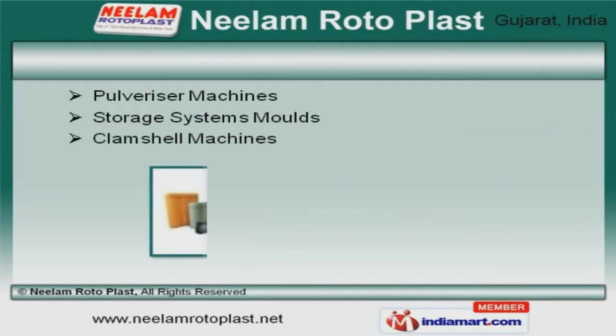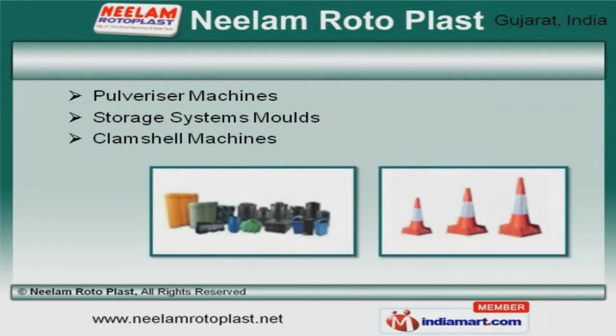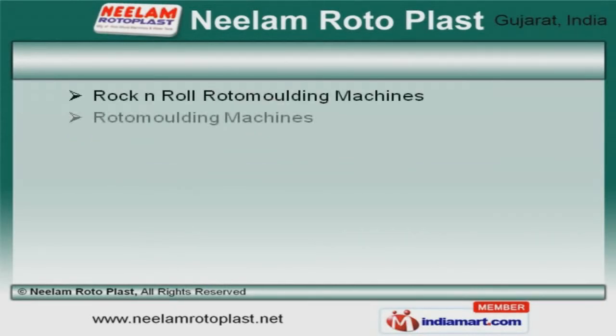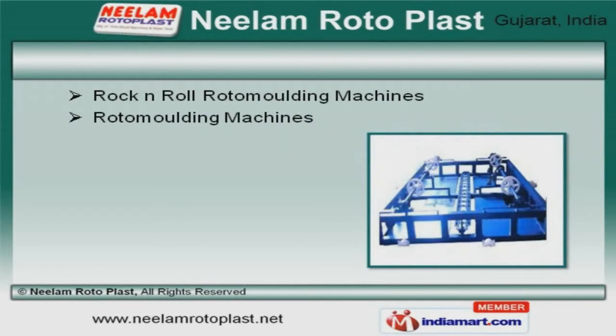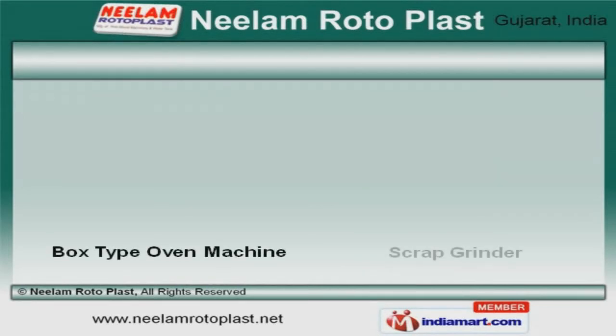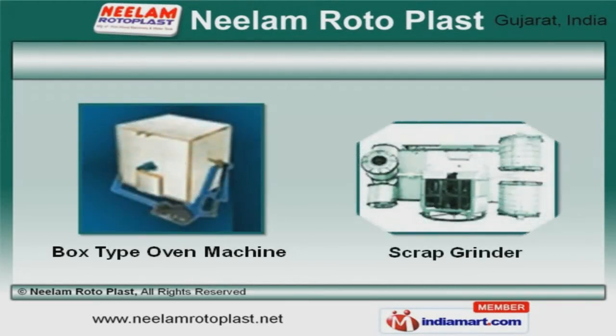Pulverizer and clamshell machines offered by us are acknowledged for their functionality. Along with that, we offer rock and roll roto-moulding machines that are a class apart. We also provide box type oven machine and scrap grinder that are superior in performance.